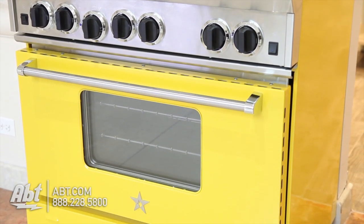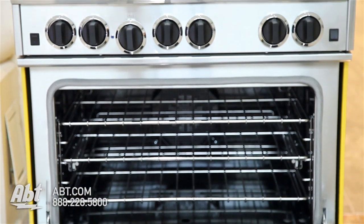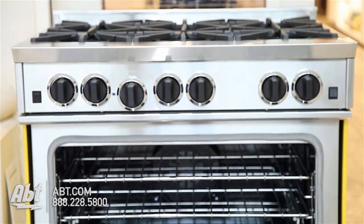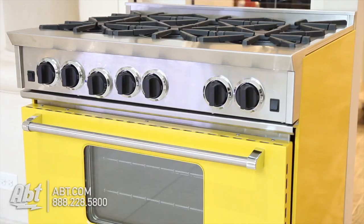BlueStar 36-inch range, model RNB366BV11023. This range is available in more than 750 colors and texture combinations, making it completely customizable. The color combination shown is yellow with stainless.